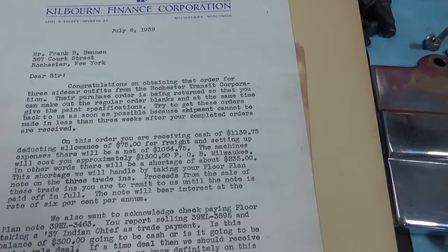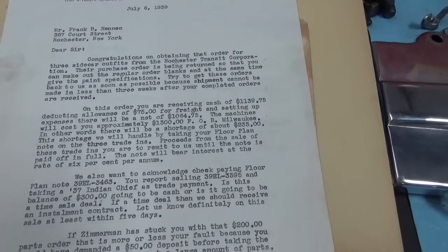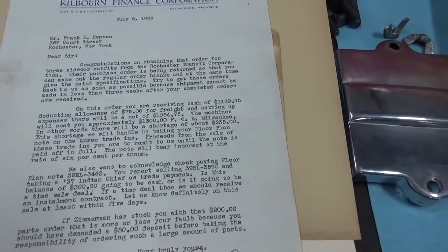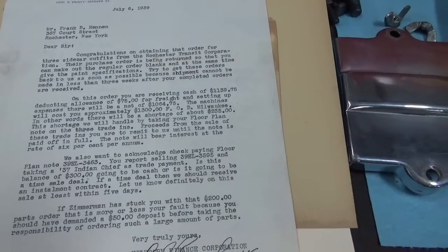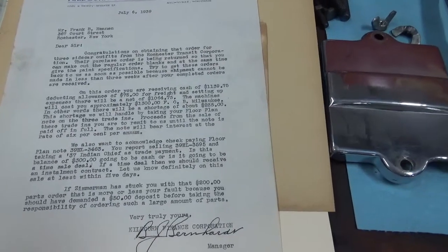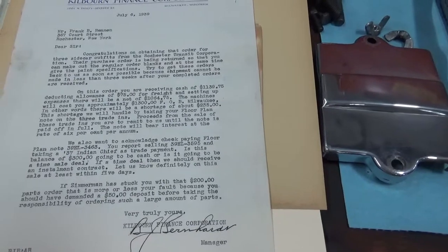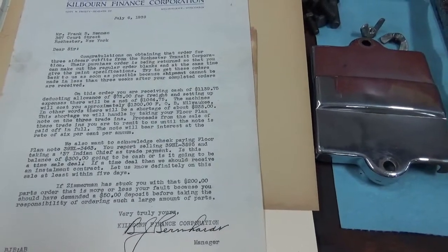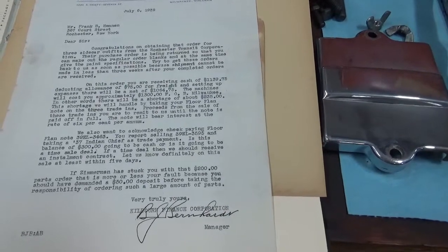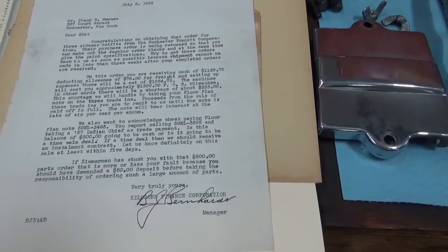Try to get these orders back to us as soon as possible because shipment cannot be made unless three weeks after your completed orders are received. On this order, you are receiving cash of $1,139.75, deducting an allowance of $75 for freight and setting up expenses. There will be a net of $1,064.75. The machines will cost you approximately $1,300. In other words, there will be a shortage of about $235. This shortage we will handle by taking your floor plan note on the three trade-ins. Proceeds from the sale of these trade-ins you are to remit to us until the note is paid off in full.